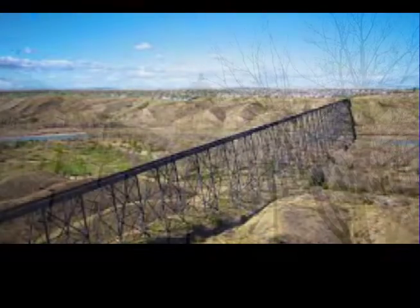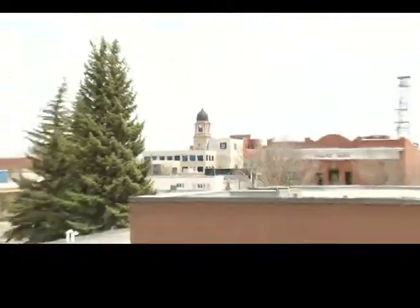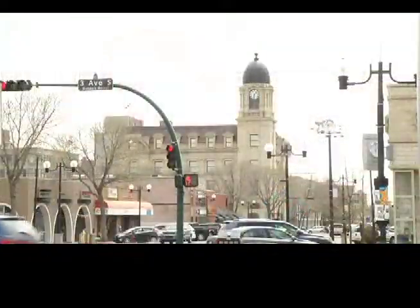Much like the High Level Bridge, it's one of those structures that makes Lethbridge, well, recognizably Lethbridge. A lot of people tell me when you see that building you know you're home. Now it's the end of an era.